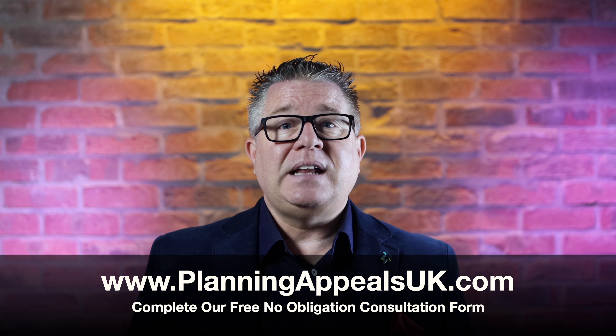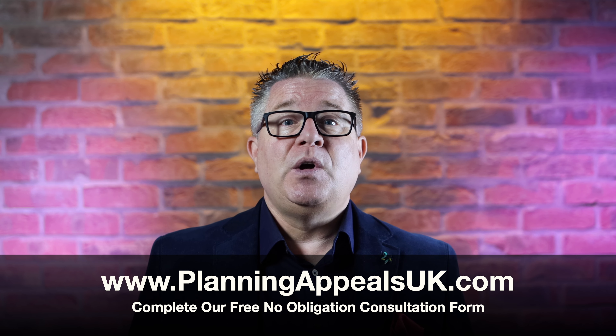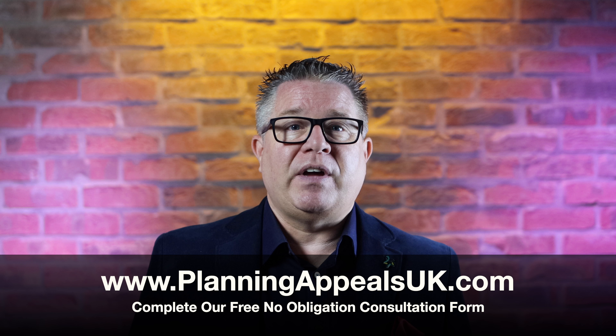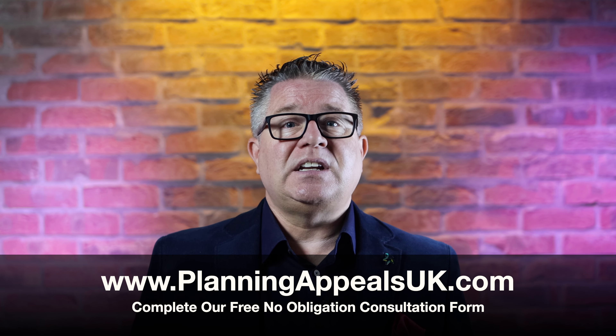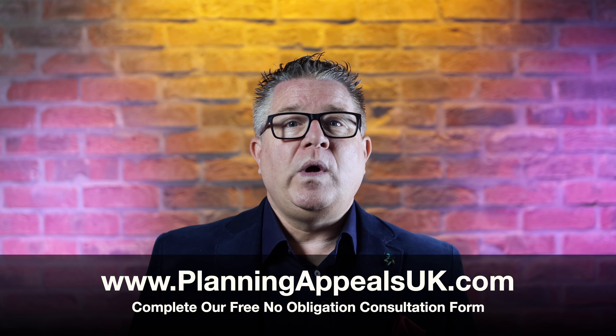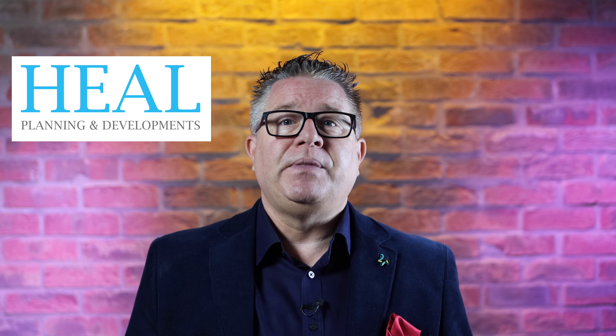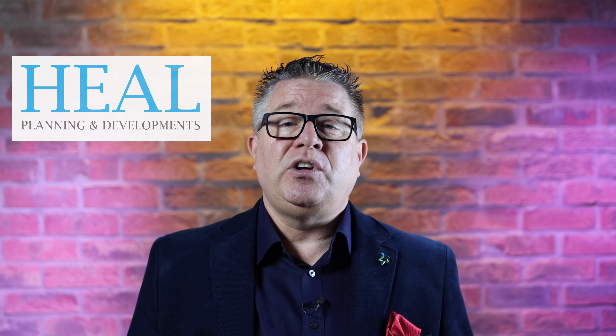If you'd like to find out if we can help you with your planning appeal, complete our online form on our website www.planningappealsuk.com and our case support team will arrange a free no-obligation consultation with one of our planning appeal assessment professionals. Would you like to find an appeal case study for a certain type of application or even a selected area? We have so many and not all of them are published or filmed, but that does not mean we cannot show you what you're looking for. Please ask our planning appeal assessment professional during your no-obligation consultation as it is highly likely we can show you what you're looking for.